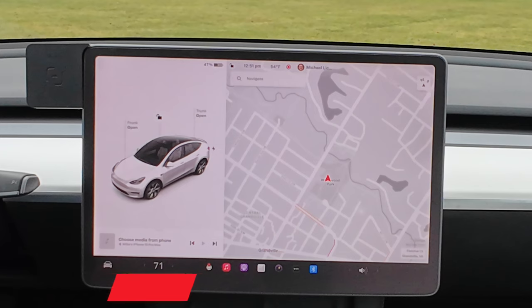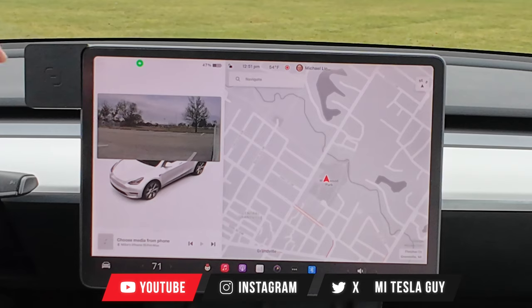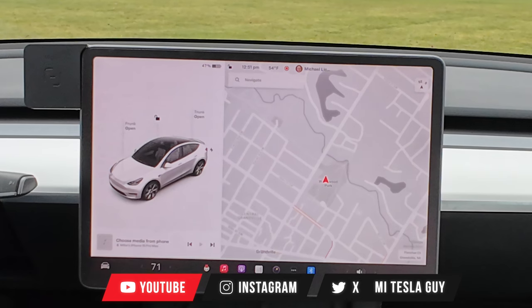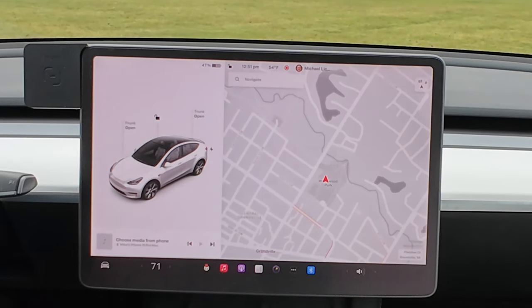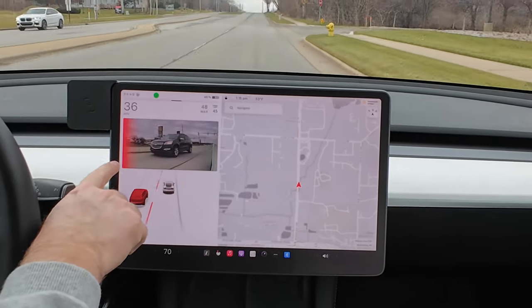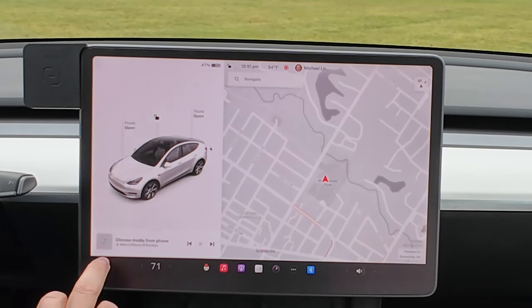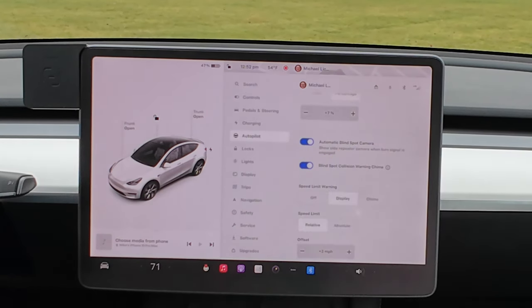Next we have the automatic blind spot camera. You have the ability to turn your signal on and the blind spot camera comes up automatically — left and right. But what you can do now is it will actually flash a little red in one of the corners to let you know there is a vehicle in your blind spot. To make sure this feature is on, click the car icon, go to Autopilot, then Automatic Blind Spot Camera.